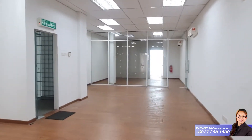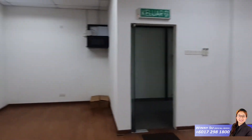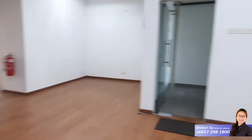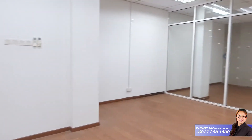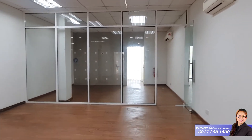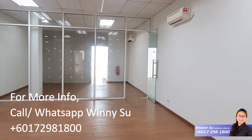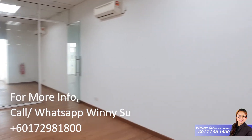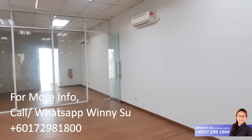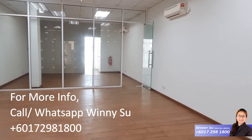This 2,275 square feet shop office rental is only RM 1,500 per month. It's really worth renting as an office or for any other business. Come and contact me, Nite Alam, at 017 298 1800. Thank you. I'm Nite Alam from Tech Realtors Properties.